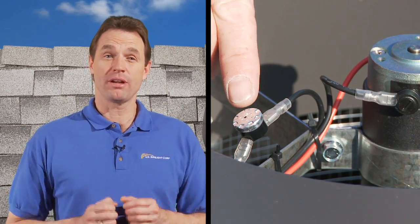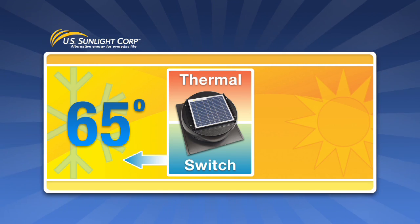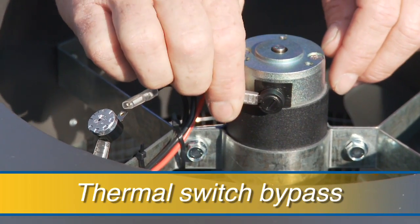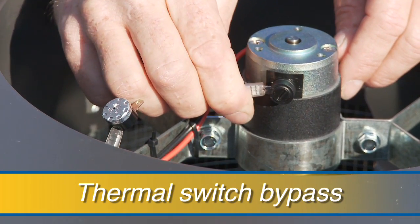The temperature sensing switch automatically shuts off the solar-powered attic fan when the temperature dips below 65 degrees and restarts it when the temperature rises above 80 degrees. Or, you can bypass the switch to allow the fan to continue operating and remove moisture from the attic in colder climates.